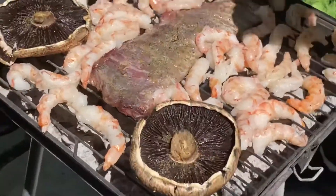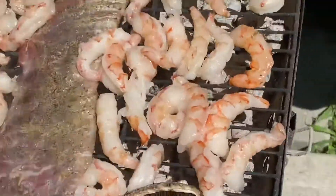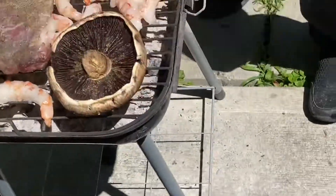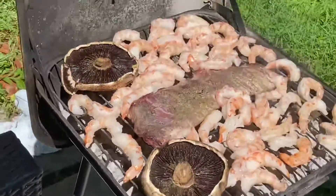And then shrimps — two pounds from Argentina, wild caught shrimps from Trader Joe's. Good price. And mushrooms from Trader Joe's as well. And we're grilling! Thank you so much.